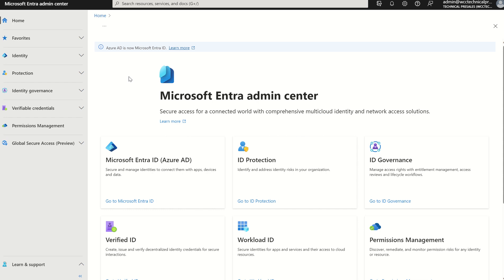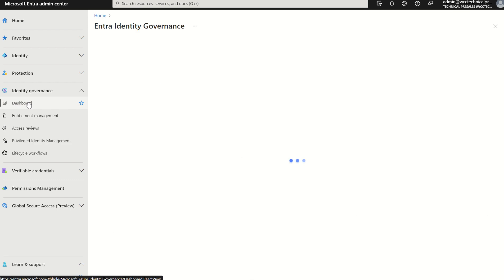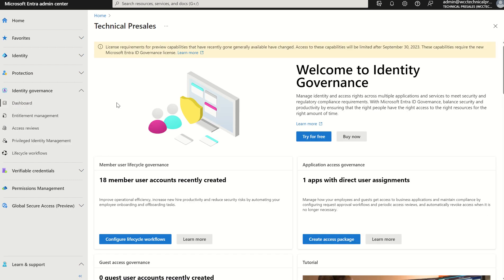First things first, if you access the Microsoft Entra admin console via navigating to entra.microsoft.com and on the left hand side navigate to Identity Governance, expand and select Dashboard. You may or may not have noticed if you are a global administrator or a global reader that there is now a policy tip in the Identity Governance Dashboard. It states the following: license requirements for preview capabilities that have recently gone generally available have changed.